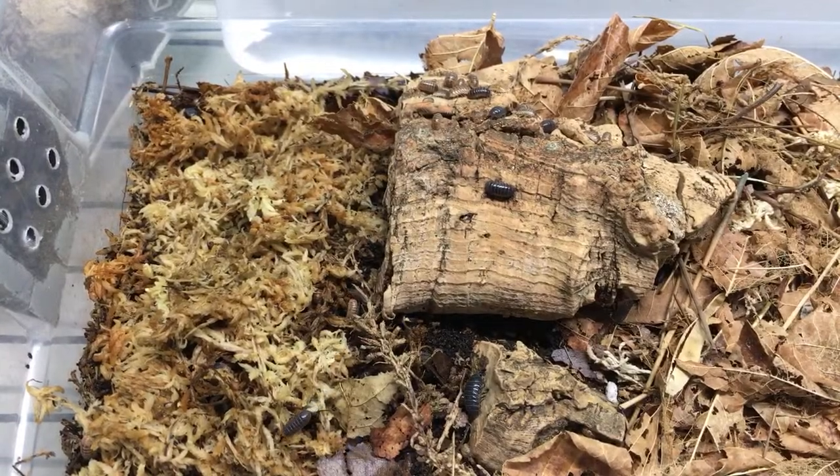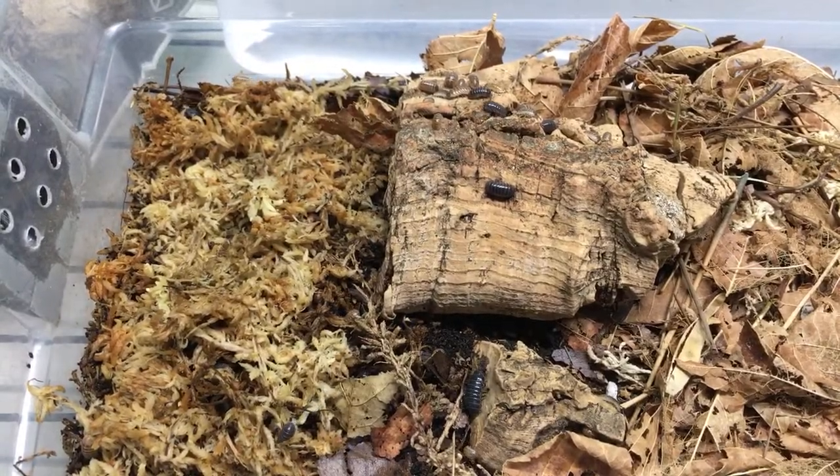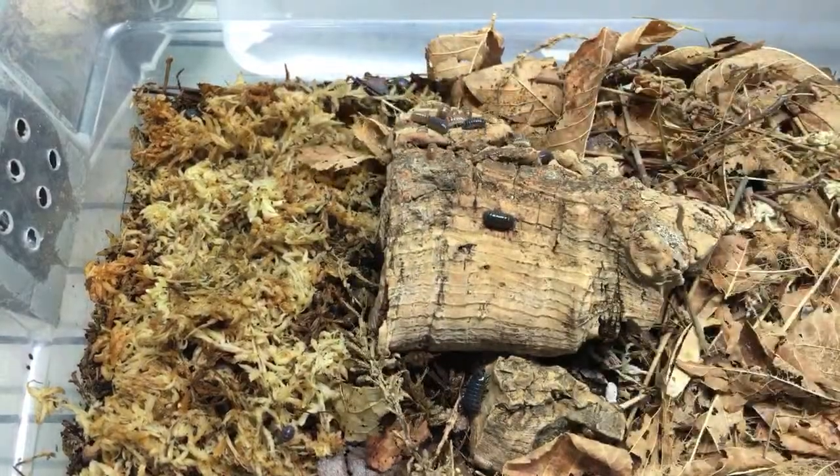Have I shown any Porcelio scaber yet? No, not today I don't think. I'll have to look that up, Albatross Gaming, because those sound interesting.